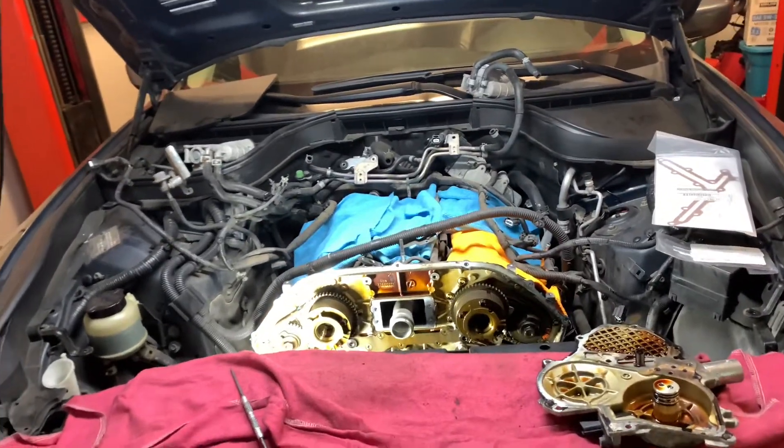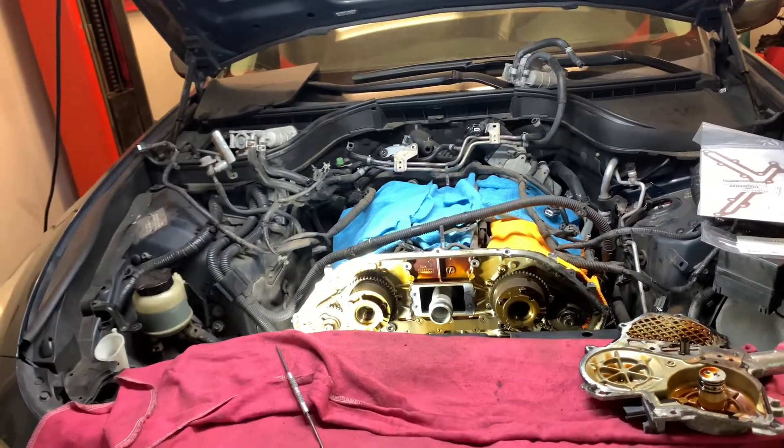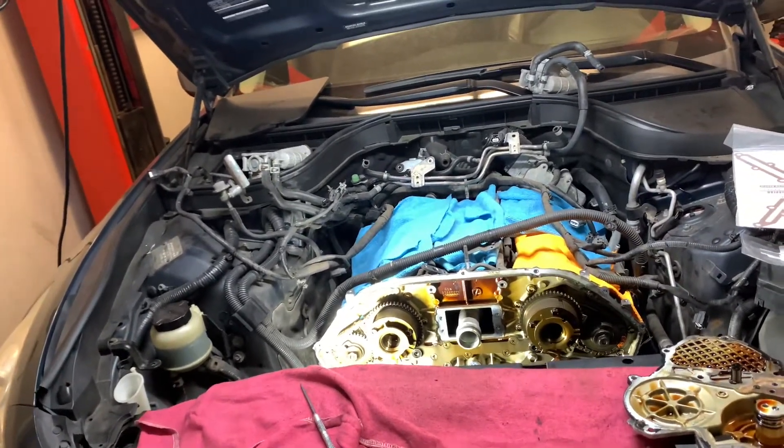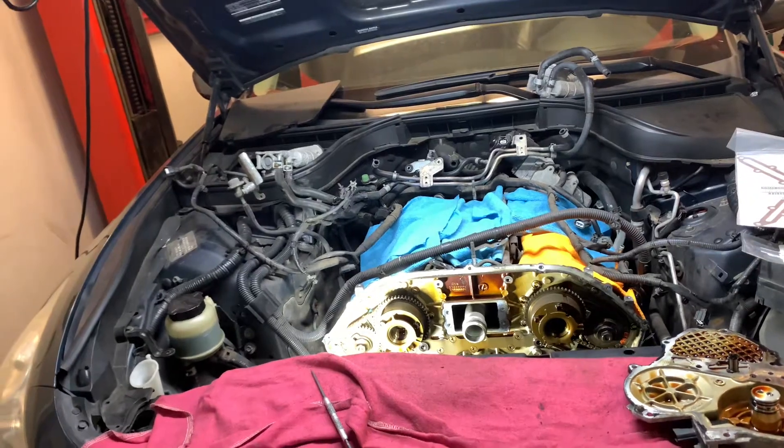Hey, this is Zach from Night Shift Automotive. Today in the shop we've got a 2009 Infiniti G37X. This vehicle came in with a P0524 engine oil pressure low code.